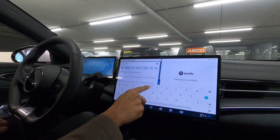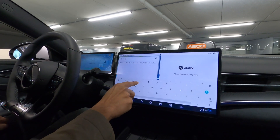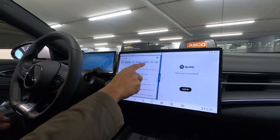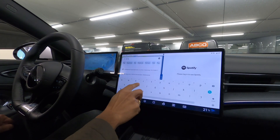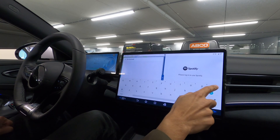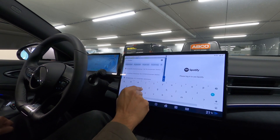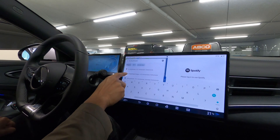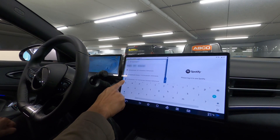Let me check Google. Oh, it starts R-U-I-J. R-U-I-J. The address has a number — 1, 5, 4. This is going to be tricky entering it here.